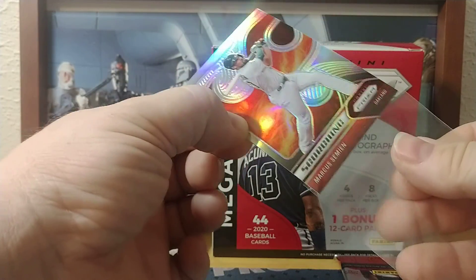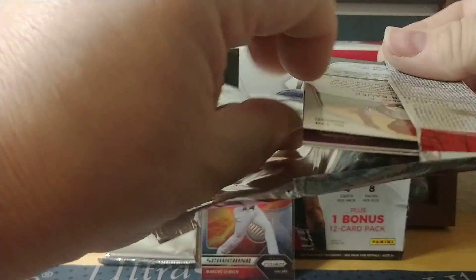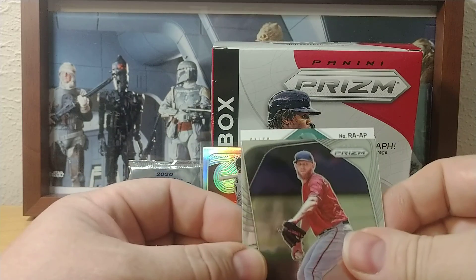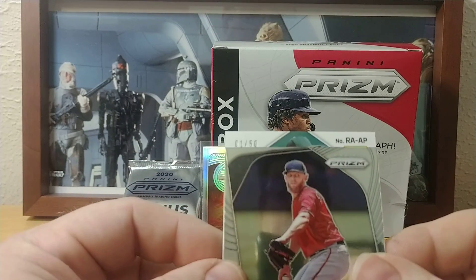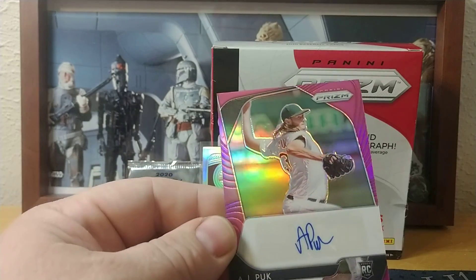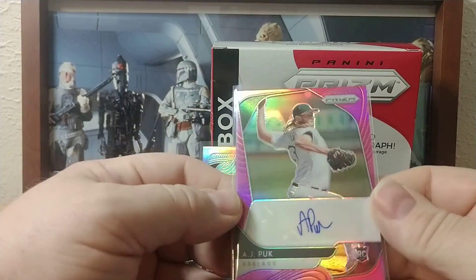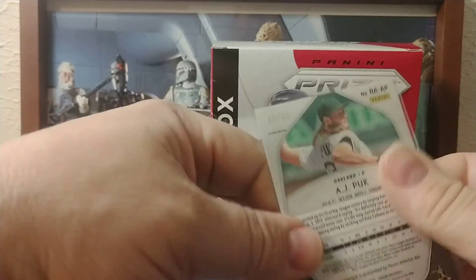Yeah, I kind of like that one — looks pretty impressive. So here we go, our autograph pack. Shane Bieber, Steven Strasburg, Trevor Bauer — and it's numbered one of 50. AJ Puck for Oakland — yep, AJ Puck — so that was a pink refractor auto, and like I say it's the first one. There's your little eBay one of one.